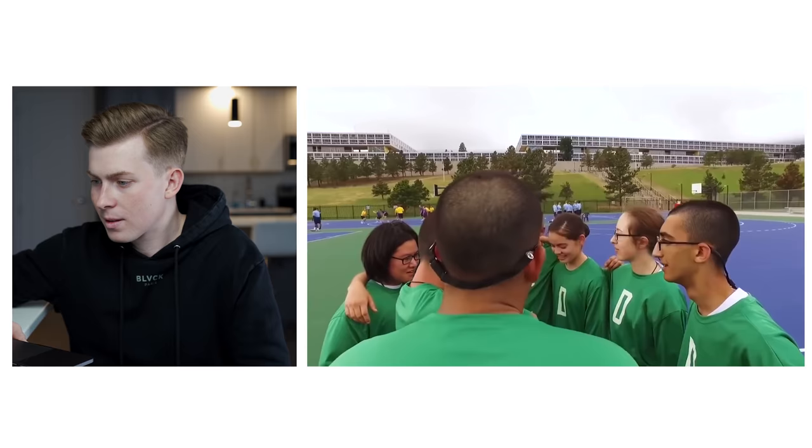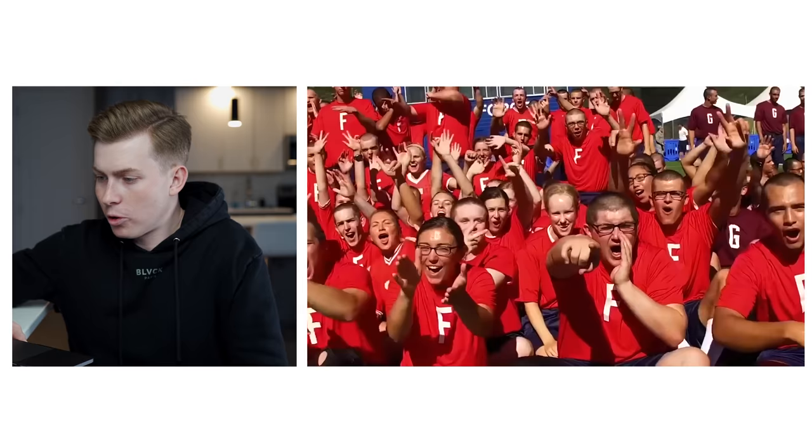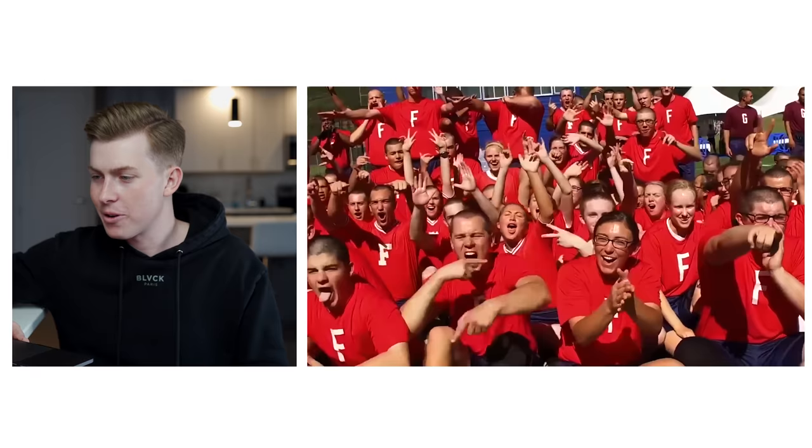This looks like intramurals right here, which is a really cool part of the academy. Even during basic training the Air Force Academy makes you do intramurals — sports like basketball, flag football, soccer, ultimate frisbee. I really enjoyed this because it was a little bit of time to get away from the military environment and just have some friendly competition.